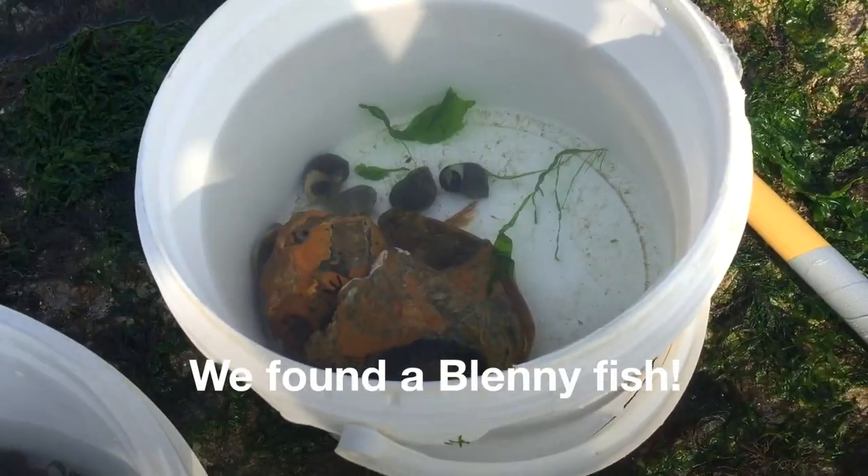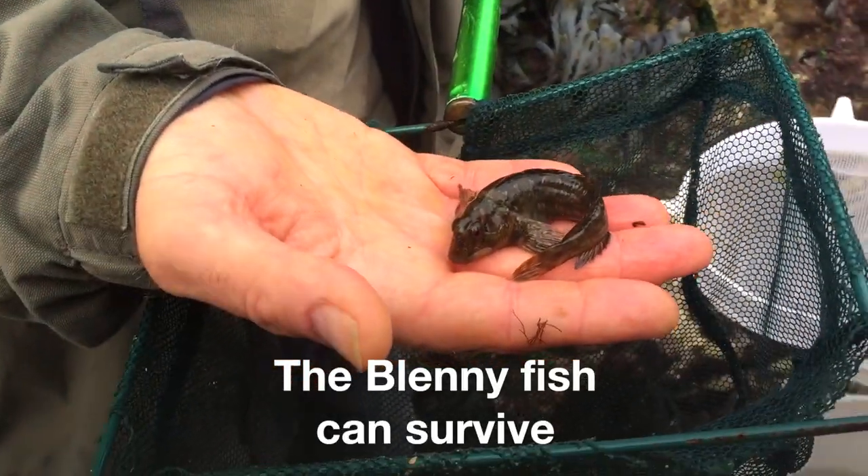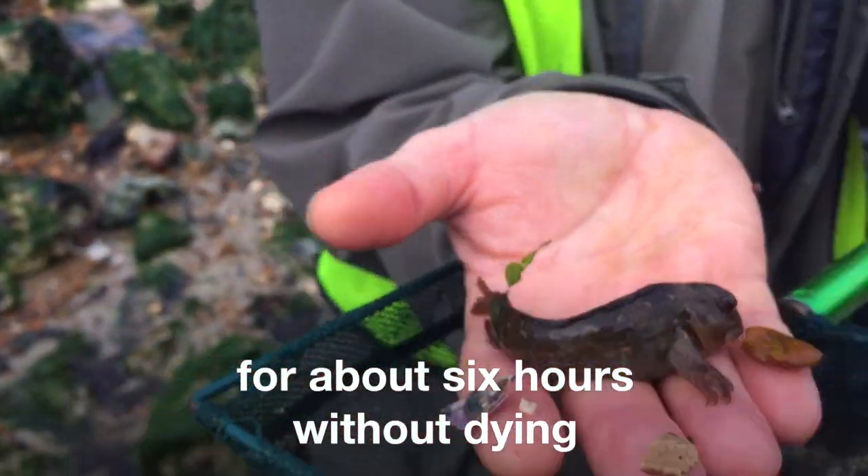We found something — we found a blenny fish. The blenny fish can survive out of water for about six hours without dying.